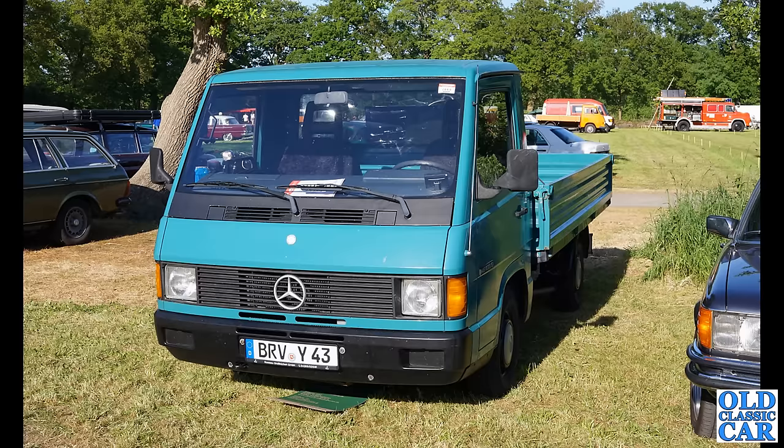A very very boxy Mercedes next — quite an interesting little vehicle. I remember seeing a camper version of one of these a couple of years ago but that's the only one I've ever seen. There's an S-Class on the right, you can just see a W123 series estate over on the left, and that fintail limousine in the background.